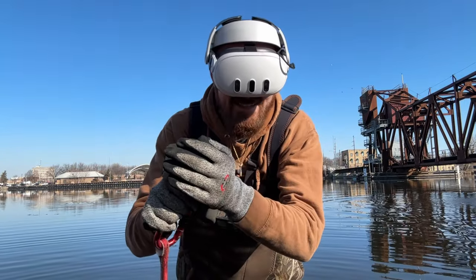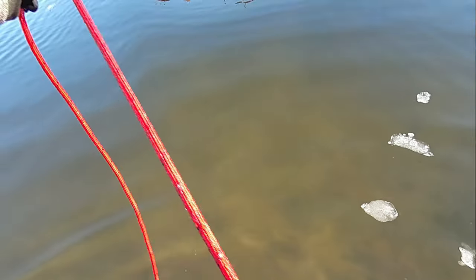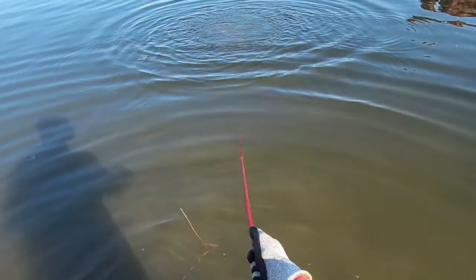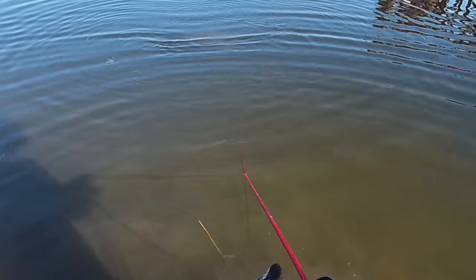Let's start tossing this thing in the river and let's see if we can find anything. Magnet fishing on the VR. This looks absolutely insane, man. It almost doesn't even feel real. Magnet fishing with the VR headset — you guys should be able to see everything I see.